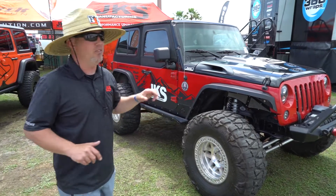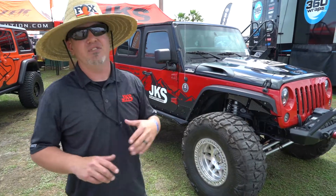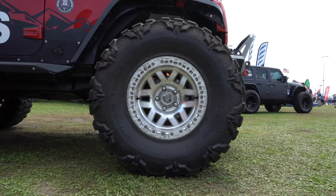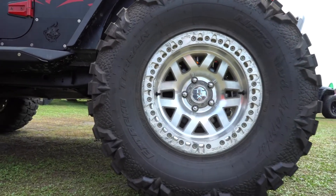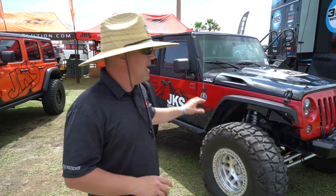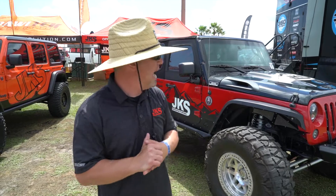We need that lift to clear these monster 37, 1350 Nitto mud grapplers. I'm going to tell you, these tires work great on this Jeep. It's that short wheelbase, throwing a lot of earth around. We've got them on the KMC Machete beadlocks.